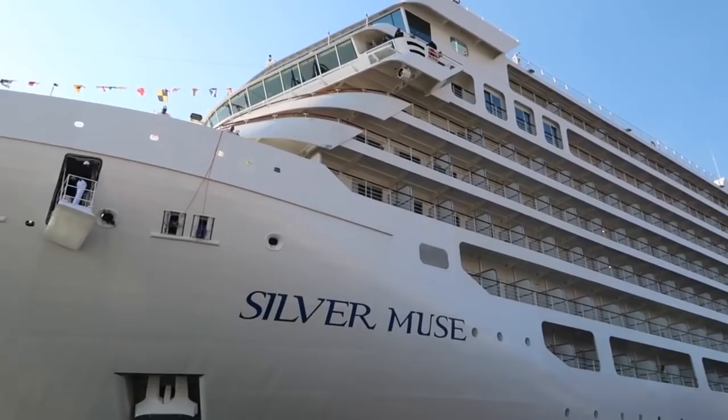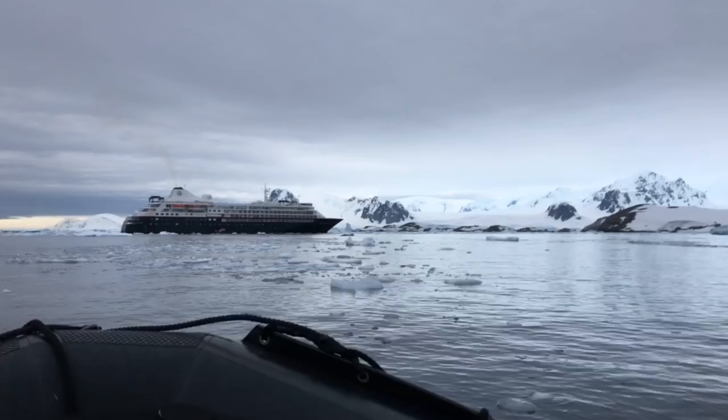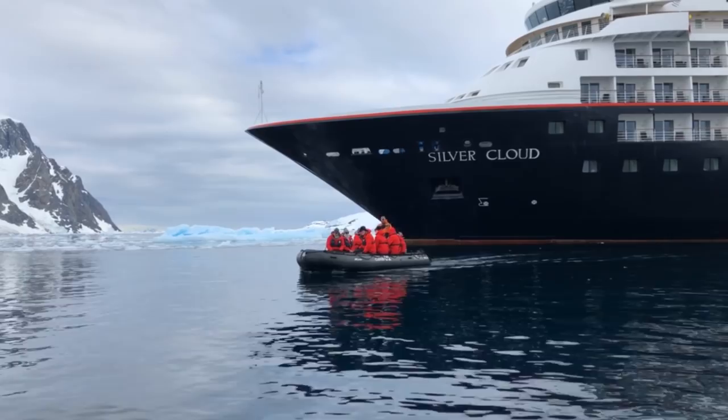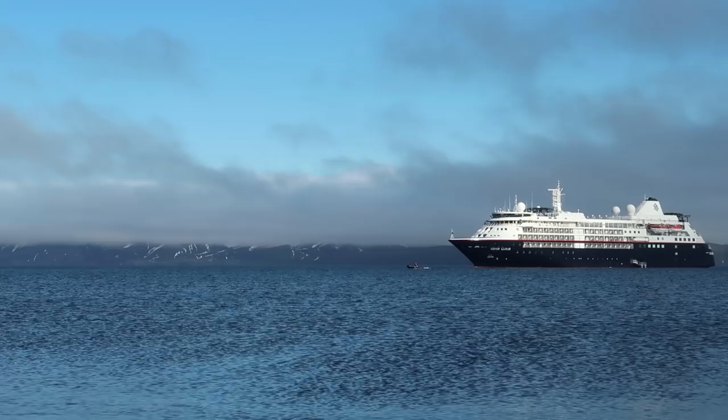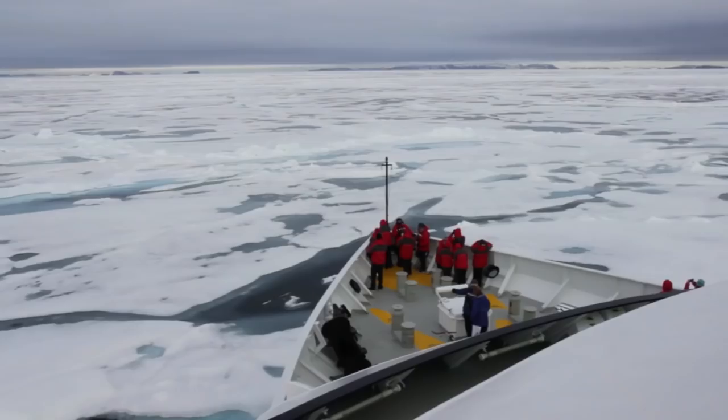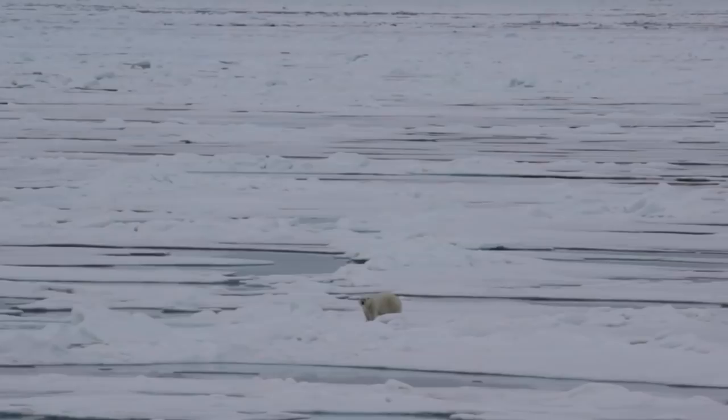They have a classic fleet with ships up to around 600 guests, and then they have the expedition fleet which is constantly growing and expanding. Ships include the Silver Cloud, which I'm on now, the Silver Explorer, the Silver Galapagos, the soon-to-come Silver Origin Galapagos, and the Silver Discoverer — with more ships constantly being converted and added.